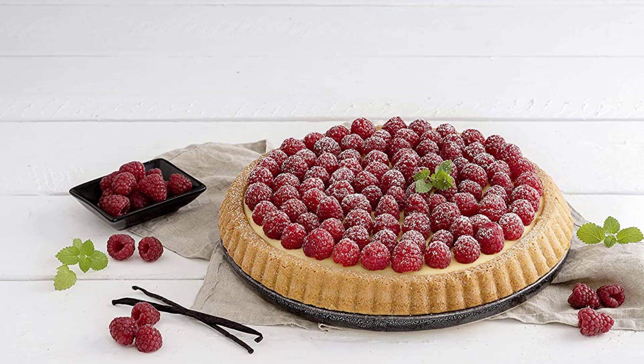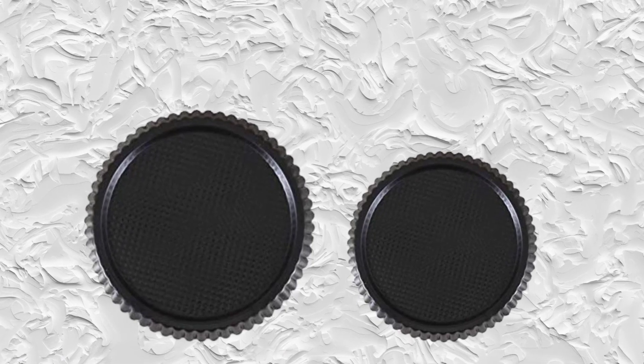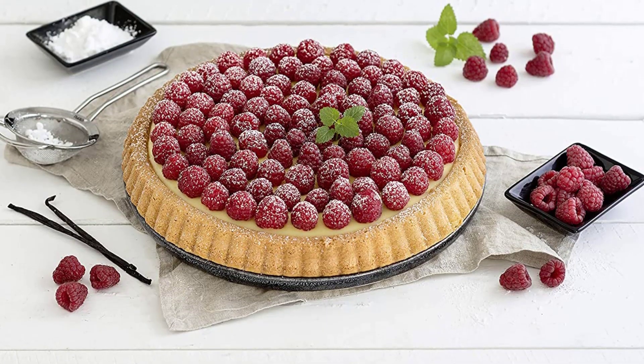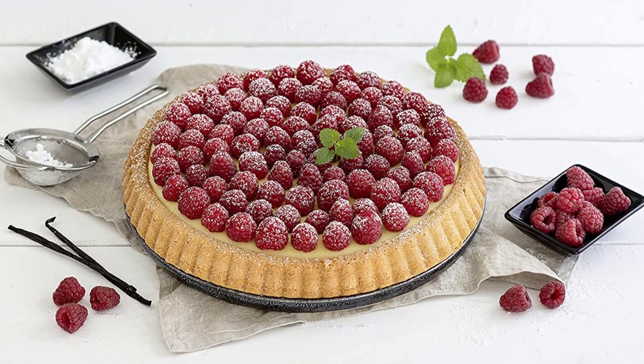The height of the tart pan sides is 1.31 inches, which is an ideal height for making tart cakes. Hand wash is recommended for this tart pan, which helps it last longer. With a slim design and ideal size, the tart pan can be stored with absolute ease and helps bake tarts that are neither too big nor too small.